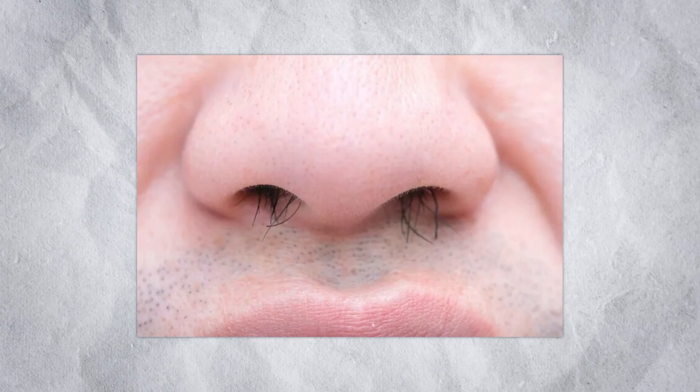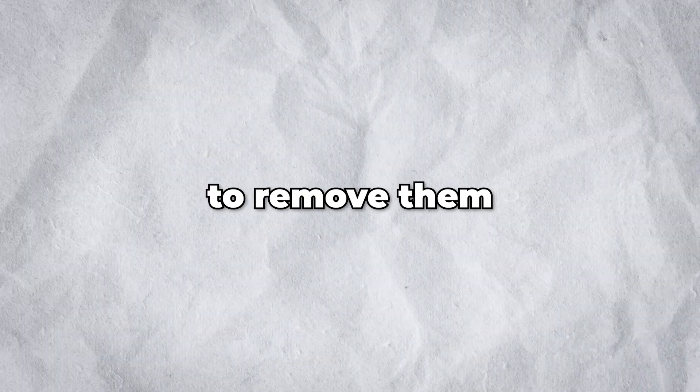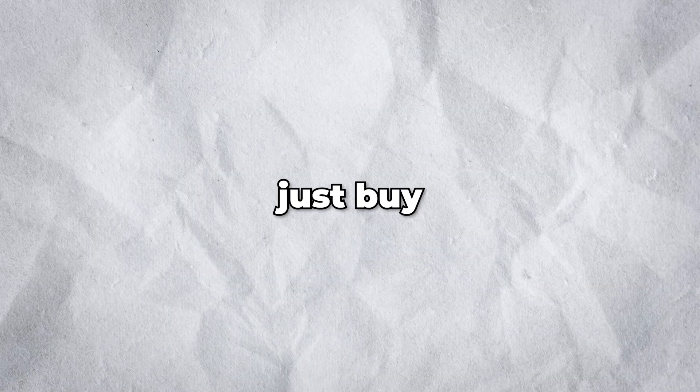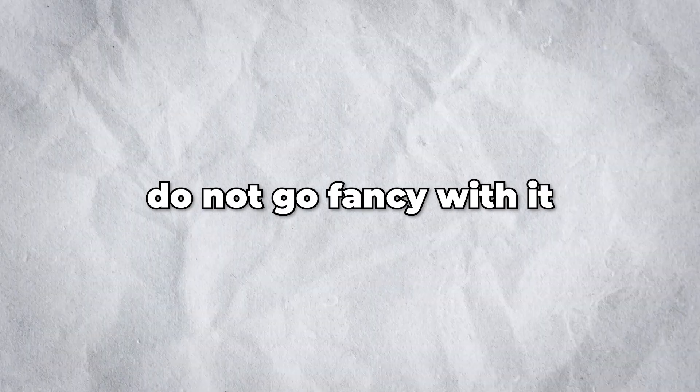Nose hair can be a massive turn-off for others — it doesn't look great when there is hair poking out of your nose. To remove them, I recommend getting a nose hair trimmer. Do not tweeze or wax them. Just buy an automatic trimmer — that's all you need, do not go fancy with it.